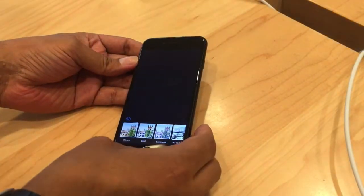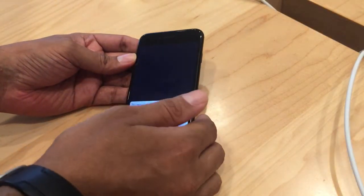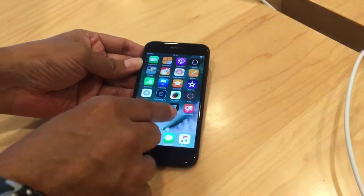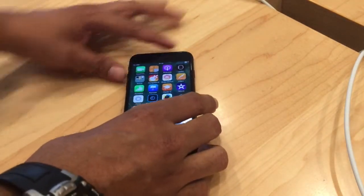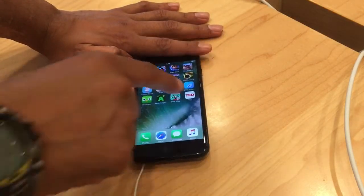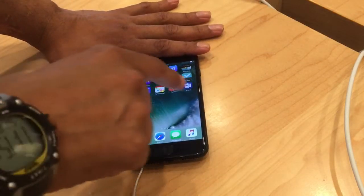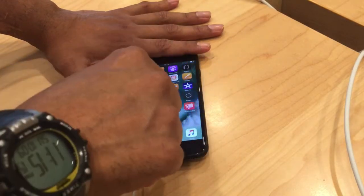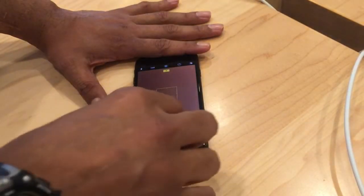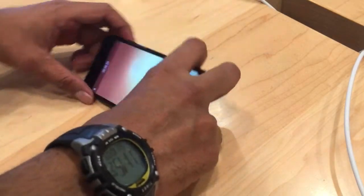The standard 32 GB comes for around 60,000, the 128 GB version is around 70,000, and the 256 GB version is around 80,000. Now with that price tag, the quality this phone is giving is yet acceptable.